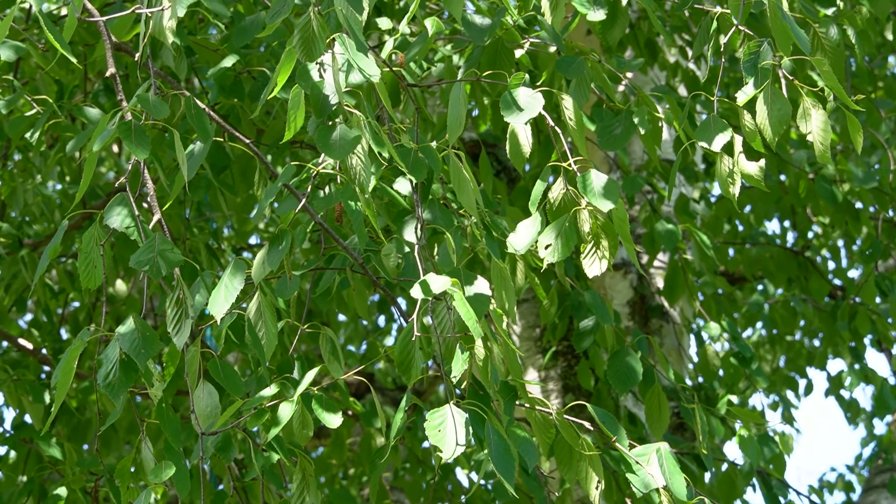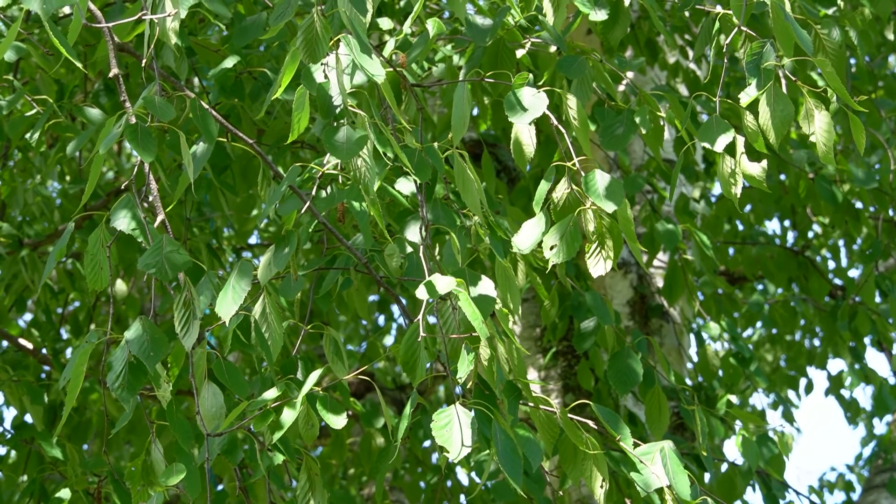White bark birches have become incredibly important in the landscape, primarily because they offer several seasons of interest: dappled shade during the growing season, a very interesting yellow fall color, and winter interest all through the dormant season with very attractive white bark.